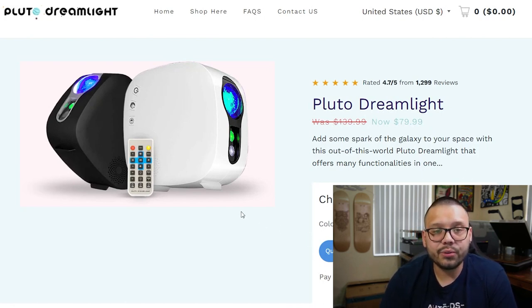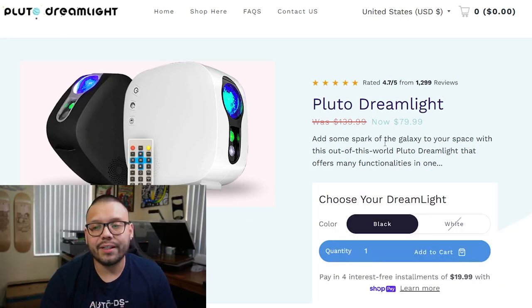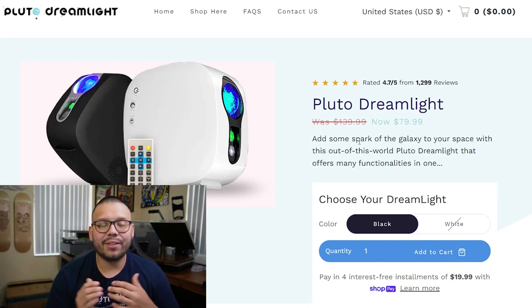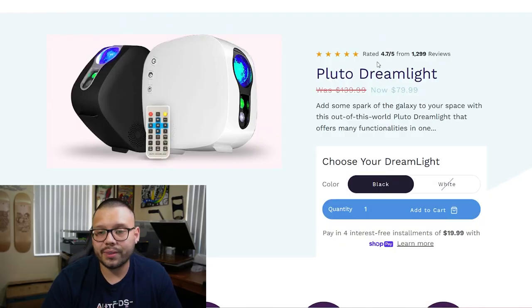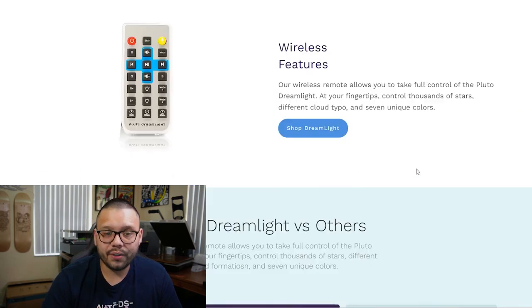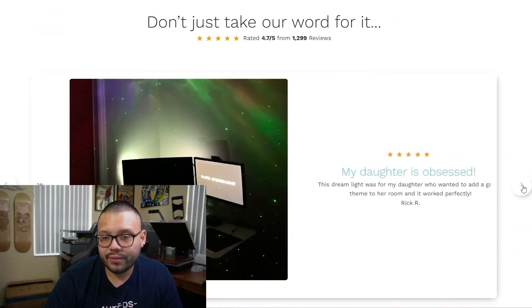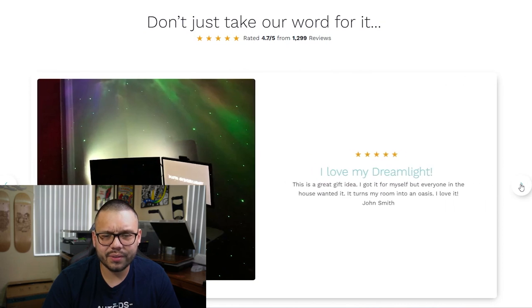The seller's website is plutodreamlight.com — a pretty good name for this type of product. It's currently on sale down from $139.99 to $79.99. The reason for the air quotes is because the price is always going to be $79.99 — it builds a sense of urgency so customers feel like they might miss a great sale. The website has a 4.7 out of 5 star rating with 1,299 reviews, a comparison chart, wireless remote info, and customer reviews with sample images.